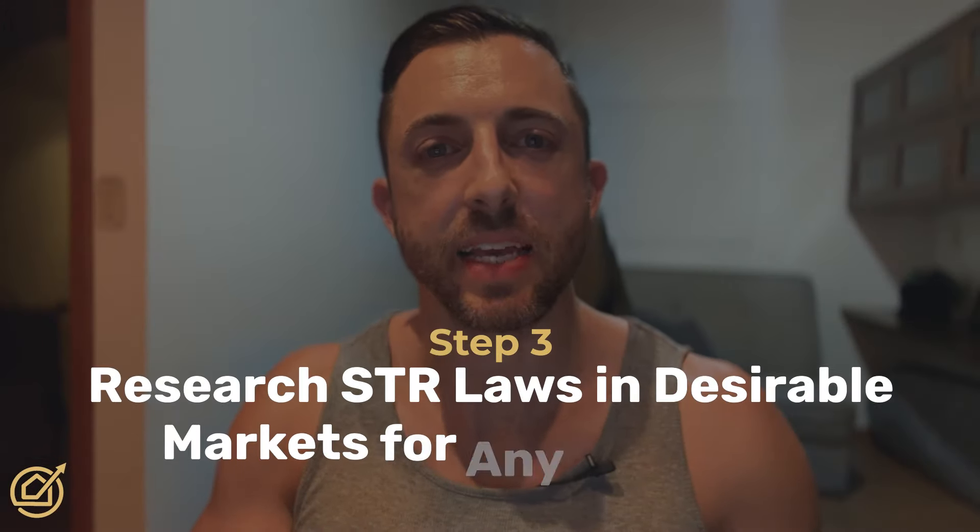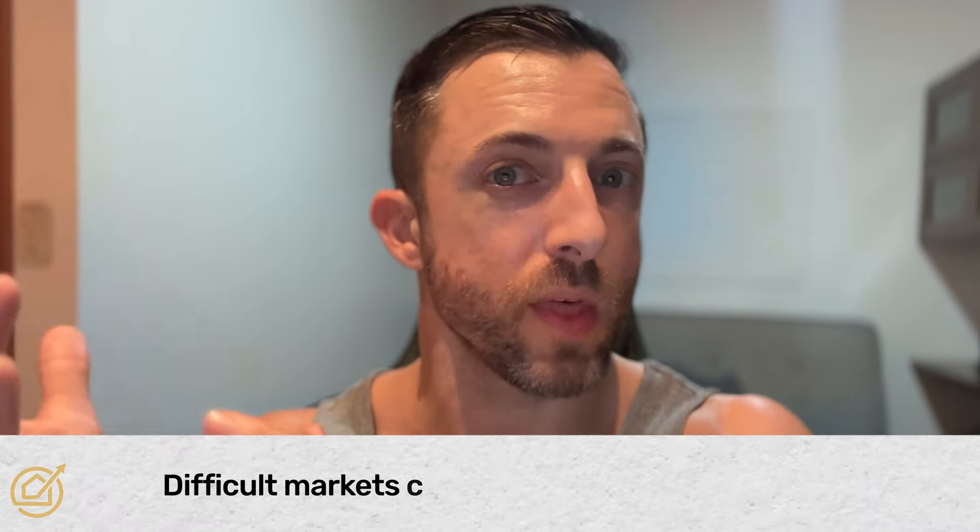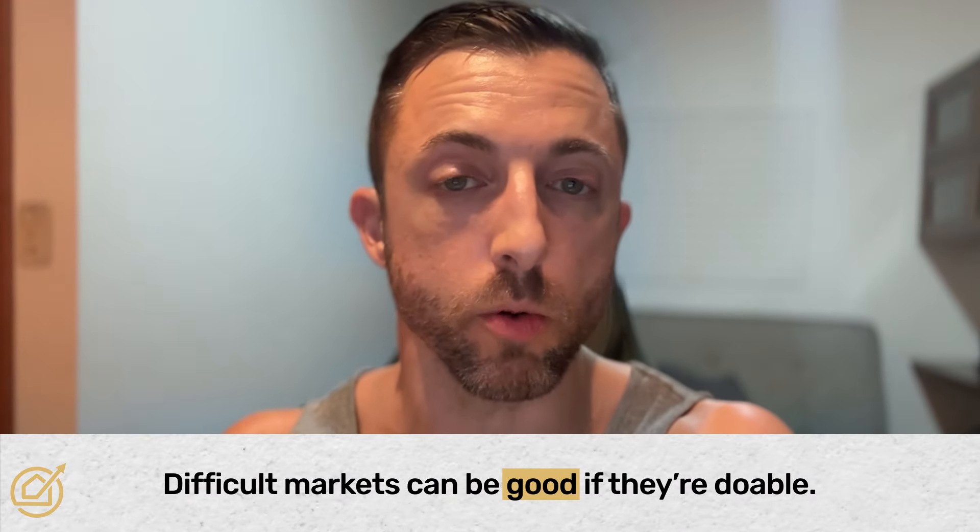Step three is researching STR laws and regulations for any red flags in that market. My assumption is that most markets you will be able to operate an Airbnb in — some are more difficult to get the license, some are easier. In markets where it's more difficult, fewer people will do it, so that could actually be a good thing if it's doable. But some markets have excessively restrictive rules that you might prefer to avoid, since there are hundreds of profitable markets out there.